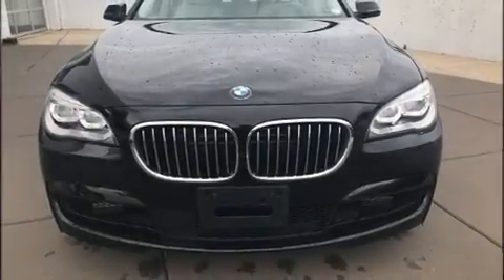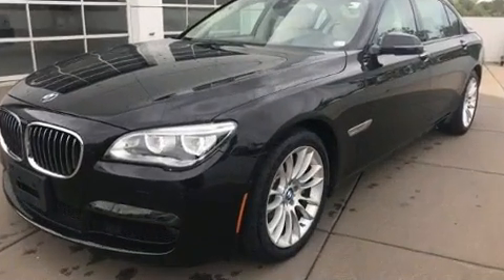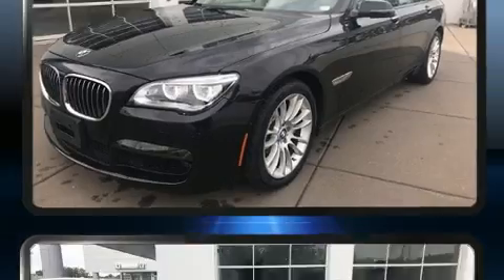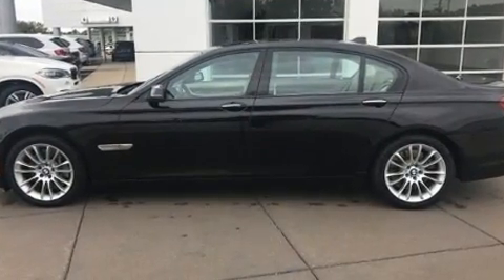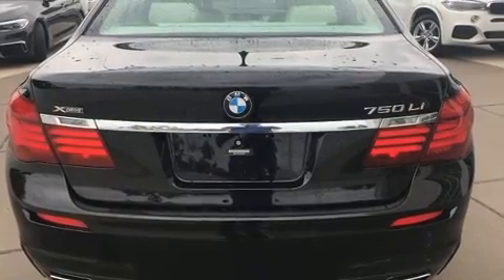Familiarize yourself with the 2015 BMW 750i. With just over 20,000 miles on the odometer, this four-door sedan prioritizes comfort, safety, and convenience. It features an automatic transmission, all-wheel drive, and a powerful 8-cylinder engine.